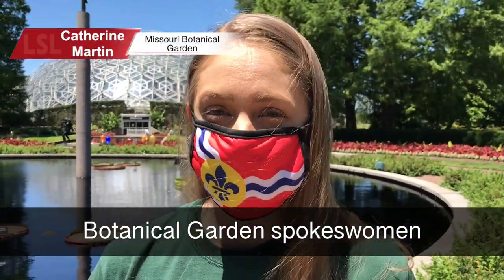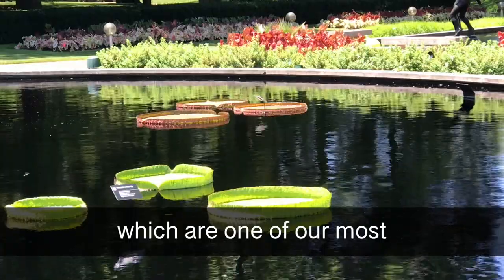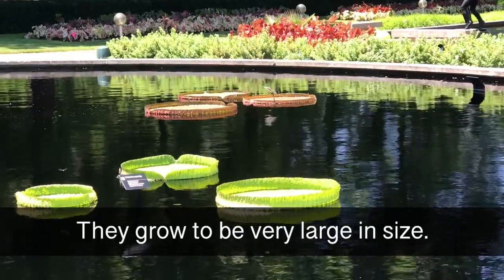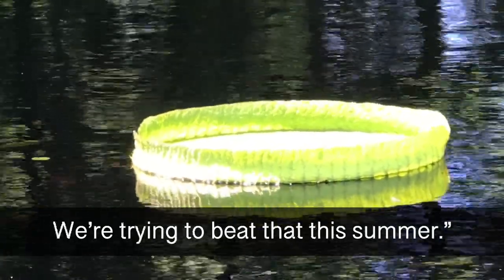Botanical Garden spokeswoman Katherine Martin. We're right here in front of the water lilies, and these are the Victoria water lilies, which are one of our most iconic plants. They grow to be very large in size. Last summer we had one reach about 92 inches across. We're trying to beat that this summer.